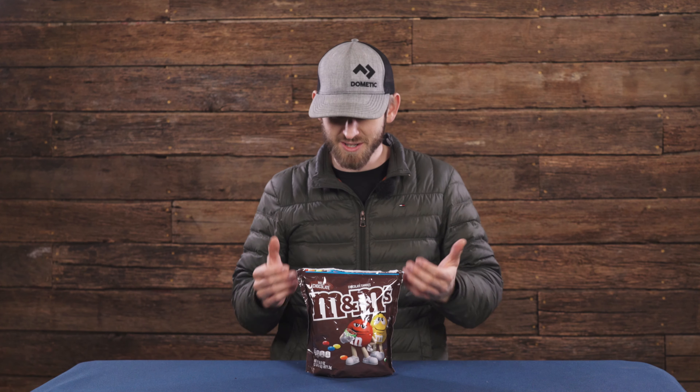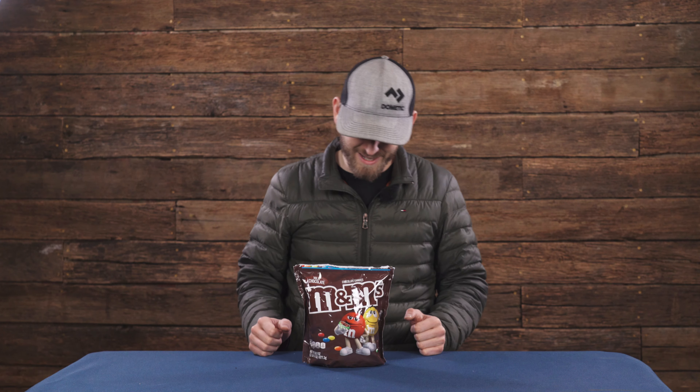Here at Blue Ridge, we take snacking very seriously. I have with me a party size bag of chocolate candies. I don't know about the parties you're a part of, but I don't see this lasting too terribly long, especially on extended multi-day trips.